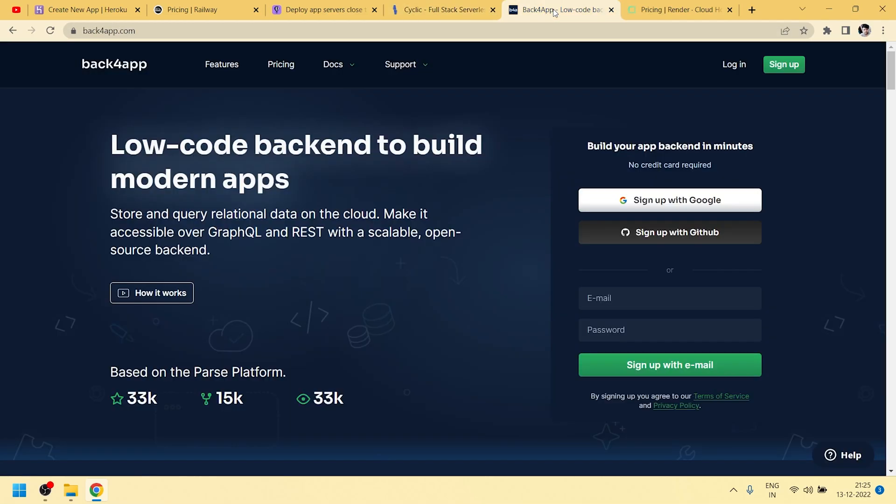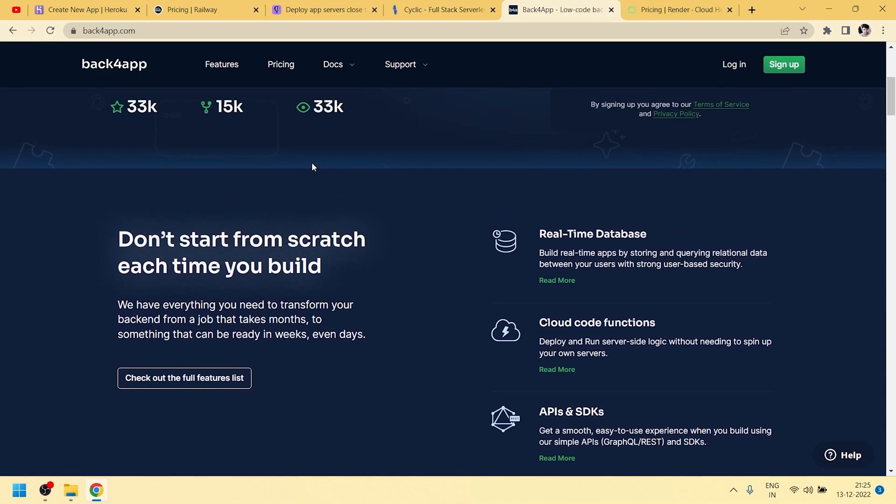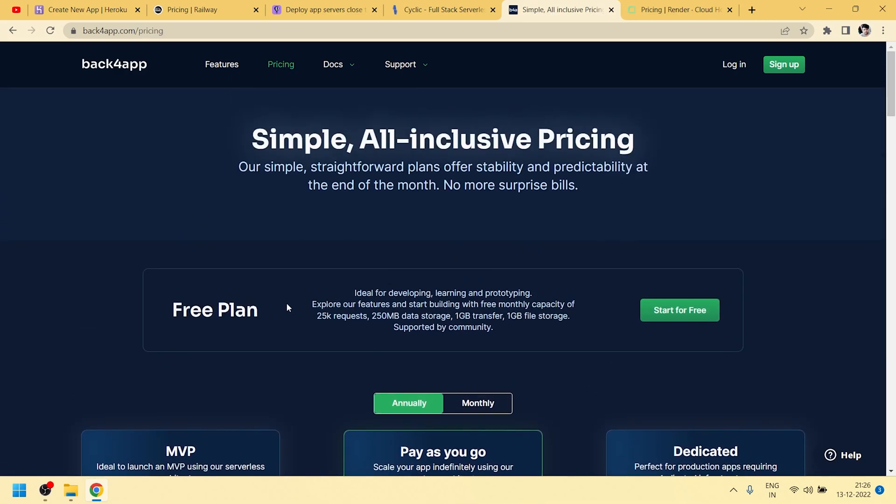On Cyclic you can sign up using GitHub. It is a backend app platform where you can deploy backend apps. In the free plan we get 25,000 requests, 250 MB data storage, 1 GB transfer, and 1 GB file storage.